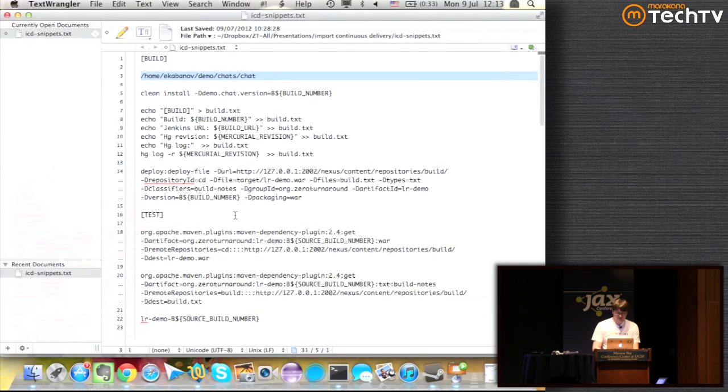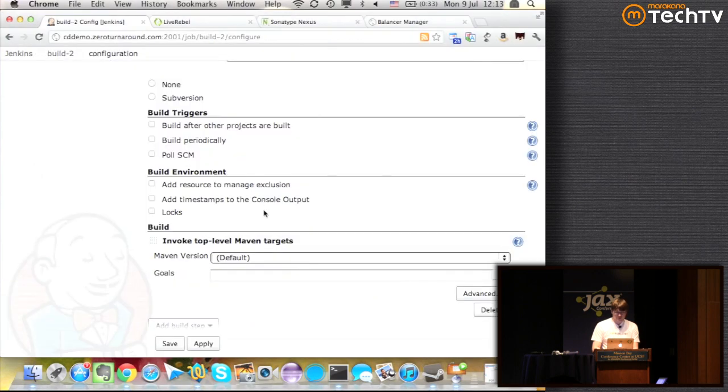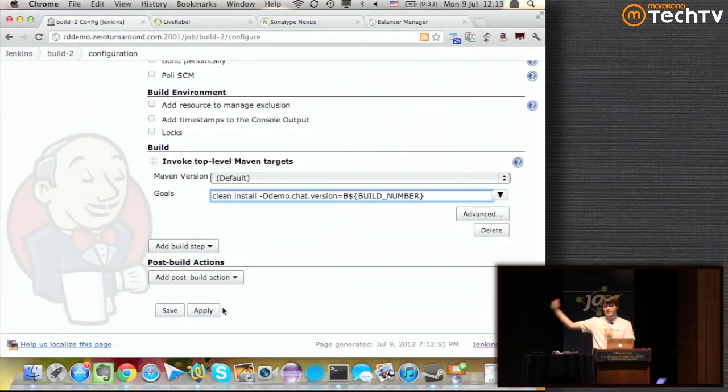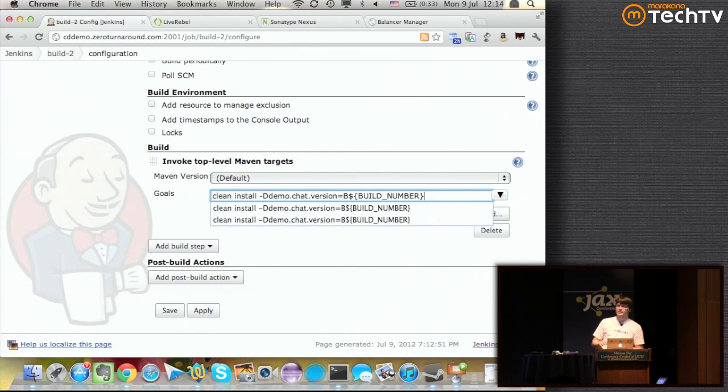Then we invoke a top-level Maven target — we're basically doing an install. We pass on the build number using a property: instead of producing a snapshot, the version produced by the Maven build is just 'B' plus the build number. Build number is a standard Jenkins environment variable that expands to the actual number of the build, starting from one and up to infinity. In the project version I use that property, which is expanded to this expression inside the POM file.